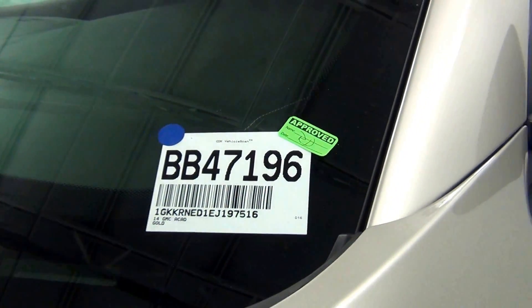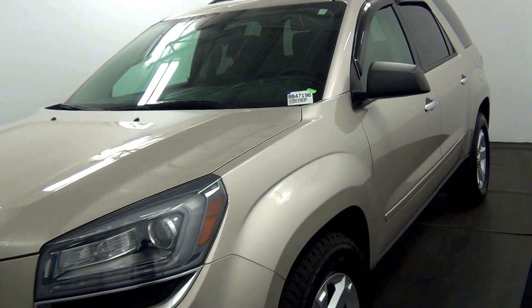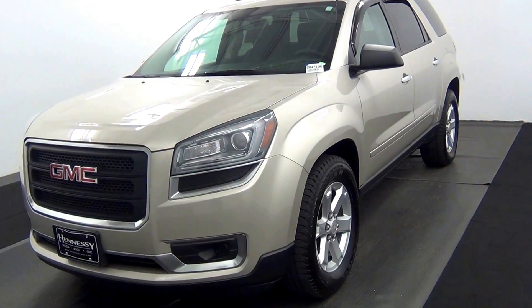Welcome. Today we are going to walk around a 2014 GMC Acadia, stock number BB47196.